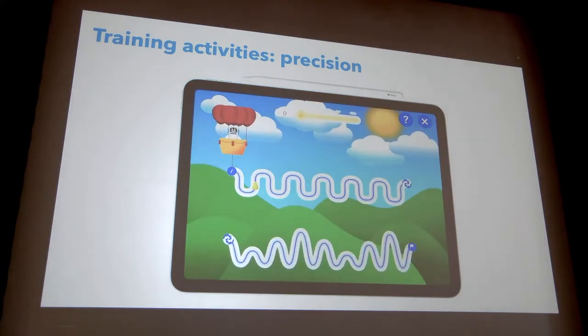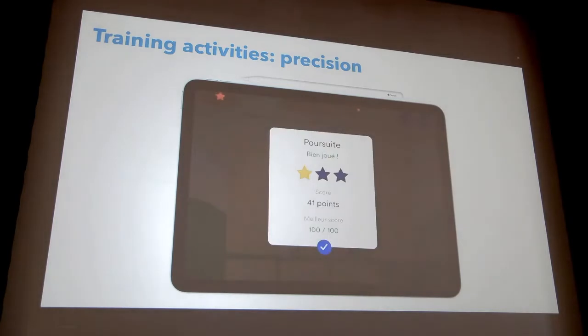In this game, you are controlling a hot air balloon with your Apple Pencil. The closer you are to the blue point, the more points you get — so we teach the kids to work on precision. If you go outside the white path, you lose a balloon and lose points. And of course, all these games are adaptable — you can decrease or increase the width of the white path to make the game harder or easier.